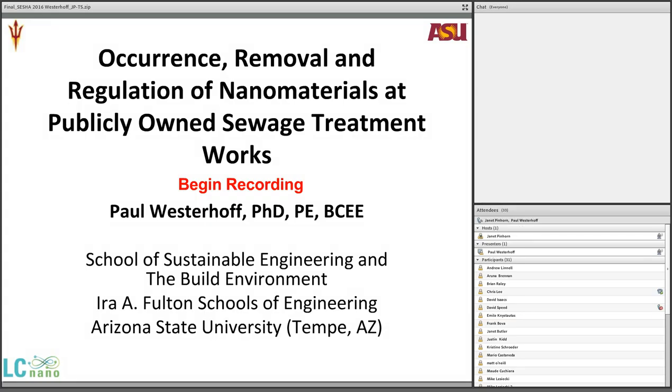Good day, everyone. Welcome to today's webinar: Occurrence Removal and Regulation of Nanomaterials at Publicly Owned Sewage Treatment Works. I'm pleased to welcome our presenter, Paul Westerhoff, from the School of Sustainable Engineering and the Built Environment at Arizona State University.